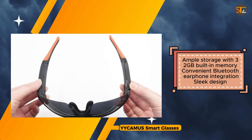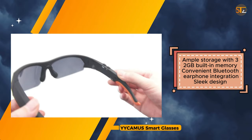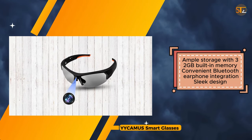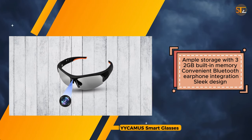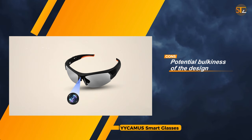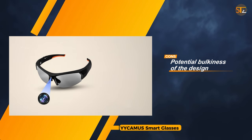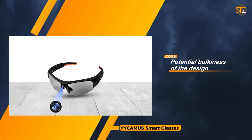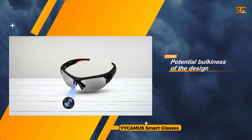Potential buyers should consider their preferences regarding design and comfort before making a purchase decision. The YICAMIS Smart Glasses video camera offers an effective solution for vloggers and outdoor enthusiasts seeking to capture their adventures hands-free. Despite potential concerns about the bulkiness of the design, its HD video quality, ample storage, and Bluetooth earphone integration make it a compelling option for those in need of a versatile wearable camera.